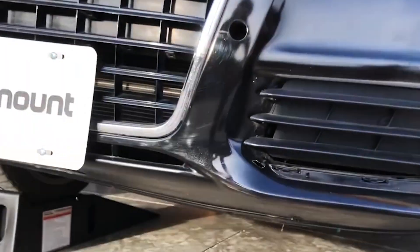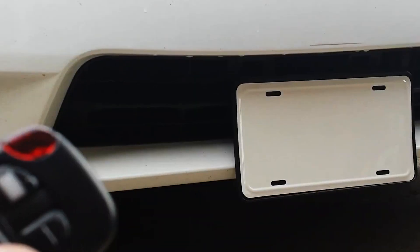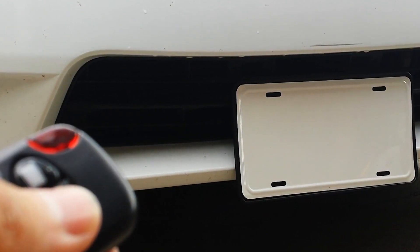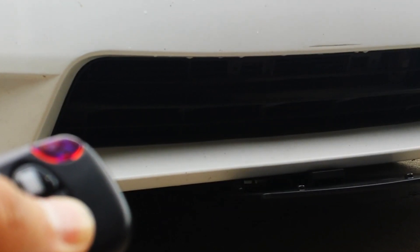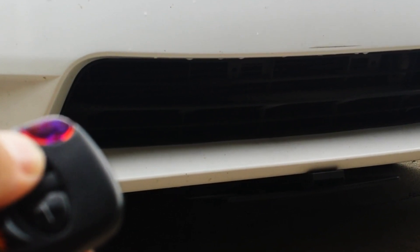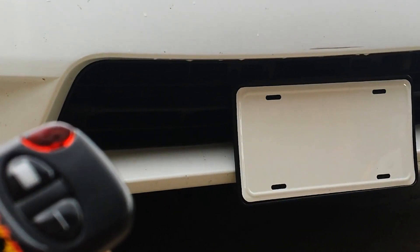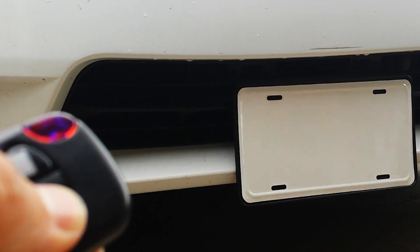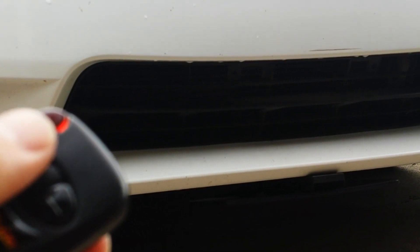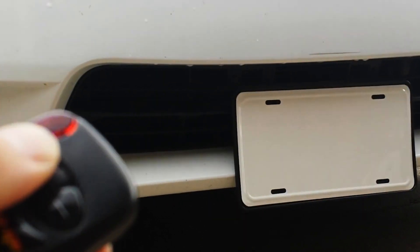Even though it is prohibited in many countries, this device is nevertheless available on the market. This has prompted tremendous fear among law enforcement agencies, afraid that criminals might utilize this technology to elude detection. They further say that the gadget might be used to avoid paying traffic fines or to aid in the conduct of other offenses. The retractable license plate is a divisive issue — some think it would be a beneficial tool for those who wish to preserve their identity, while others are concerned about criminal abuse. The device sells for $130 on Amazon.